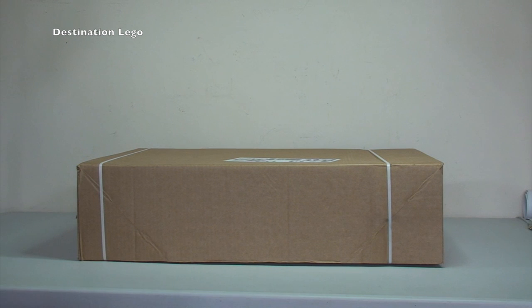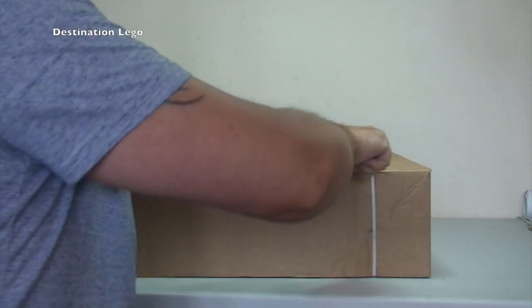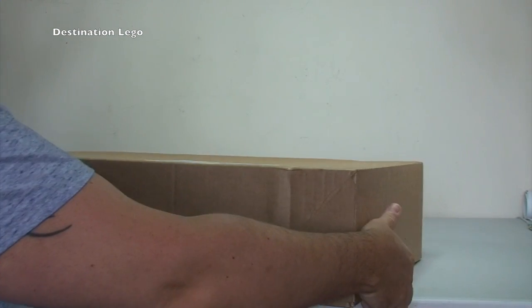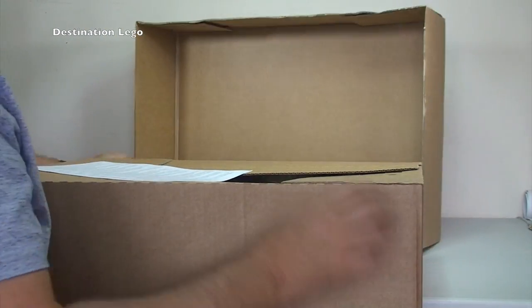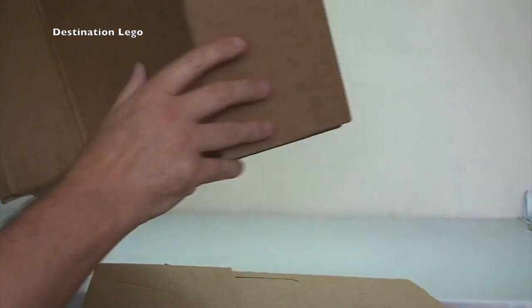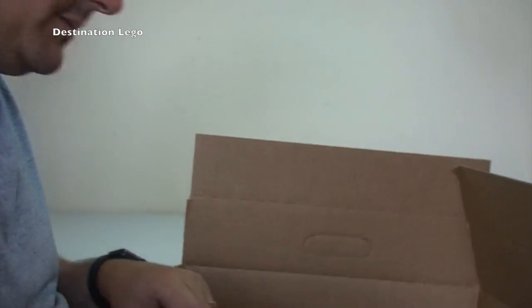First off we will start with the largest box from LEGO Shop at Home. Let's get into this one, break these straps off. Unfortunately I don't have my little helper with me this weekend — Ethan is out with his Nan — so you're going to have to put up with just me. Let's open this up and have a look at what we've got. Good old bubble wrap. So let's do the promotions first.